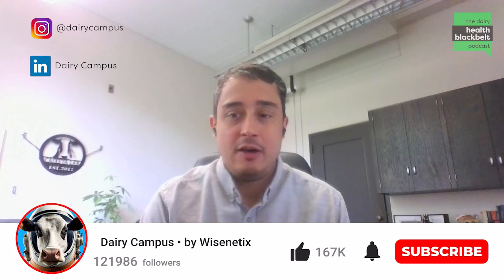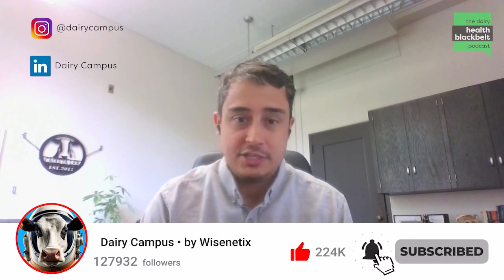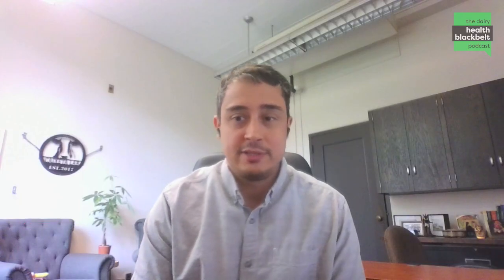Welcome to the Dairy Health Black Belt podcast by Wisemanix. I'm Luciano Cachetta, faculty at the University of Minnesota and your host for today's conversation. We have the pleasure of having Dr. Bart Parden from Ghent University. We're going to talk about a topic that's very much on vogue and something we're doing very often: thoracic ultrasound. Welcome to the podcast, Dr. Parden.